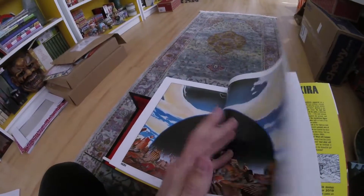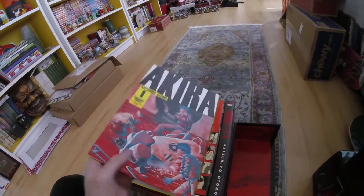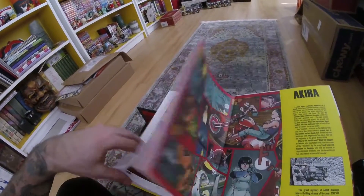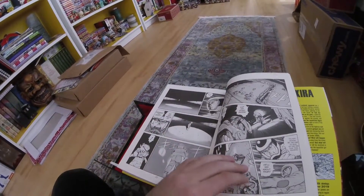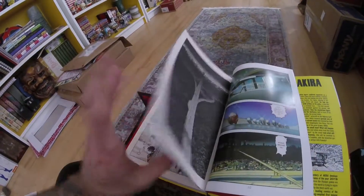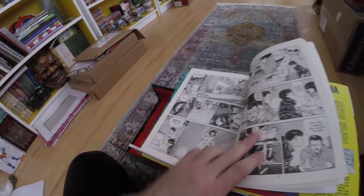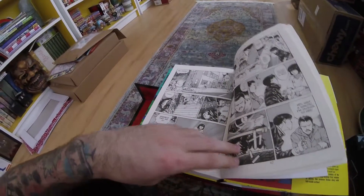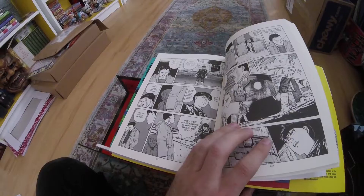This is also a different translation from what I was reading. Otomo may have re-translated this, or there was a team that re-translated some of it to fit more like the original language. I haven't done full comparisons — I've just looked at this first volume. On the box itself, when it was shrink-wrapped, it came with a card that told you everything this box came with, and it mentioned there that this was re-translated.